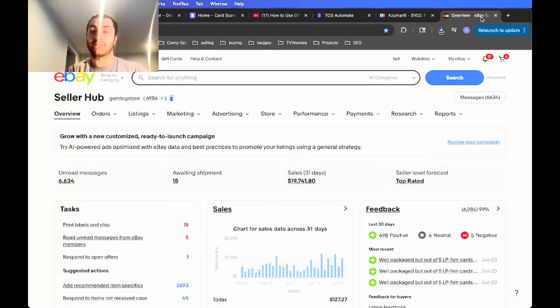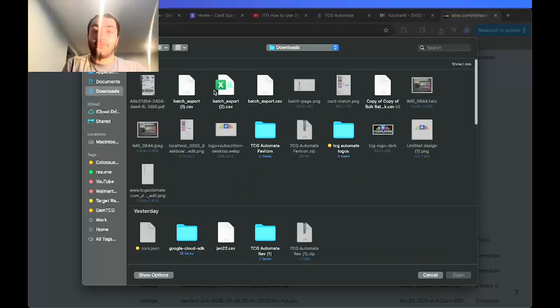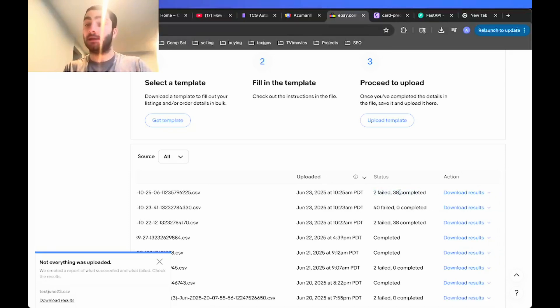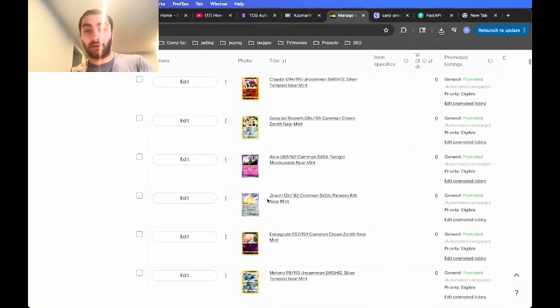If you ever want, you can go into the CSV and update things as you wish. Then go to reports on eBay, go to uploads, scroll down to the upload template button, choose your file, and once it completes it shows how many failed and how many were successful. In this case 38 out of 40 were successful and got listed.